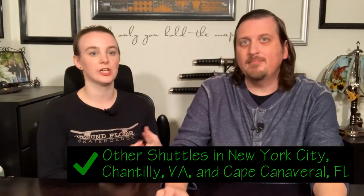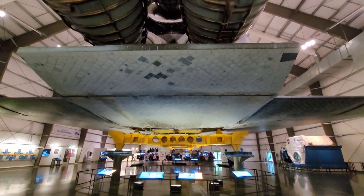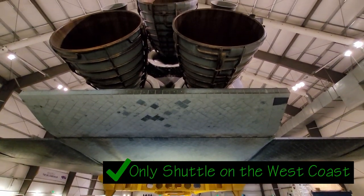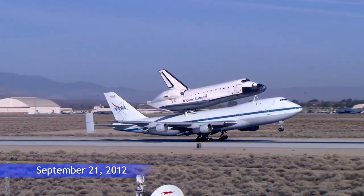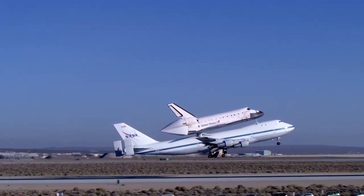The other places are in New York City; Chantilly, Virginia, just outside of Washington, D.C.; and Cape Canaveral, Florida, just outside of Orlando. Some require an admission fee, but this one is free to see and it's the only one on the west coast. It was actually flown to California from Cape Canaveral on the back of a Boeing 747 in September 2012 — they called it Mission 26.